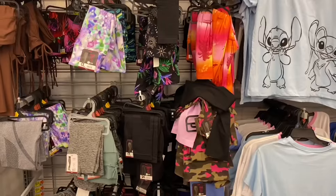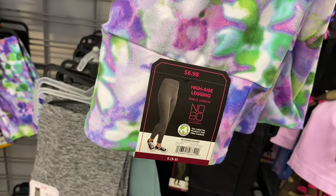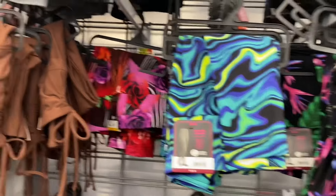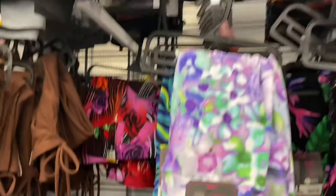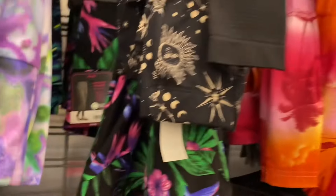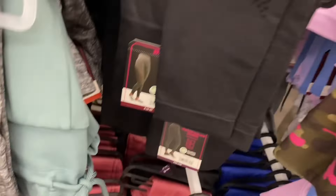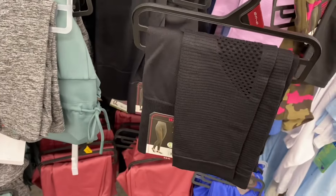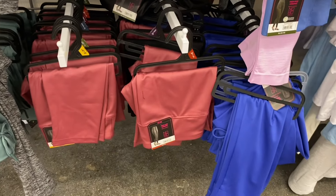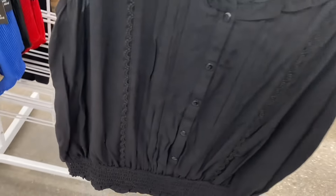New No Boundaries leggings — there's a suede legging for $6.98, tie-dye swirl, stripes and flowers, galaxy, and palm tree prints. They also come in bike short versions. There's a camo print and a mesh style too, around $9.98.